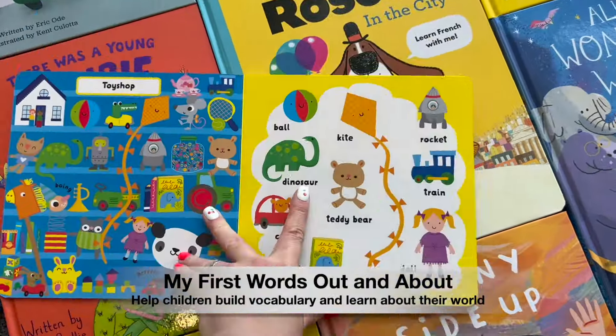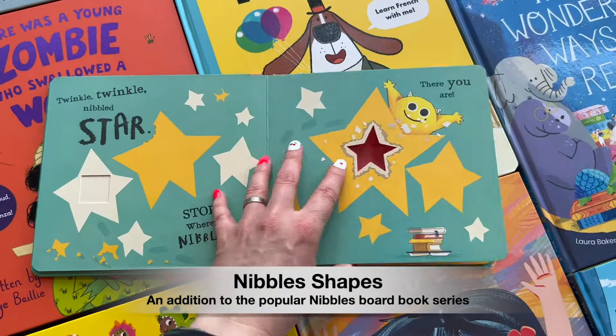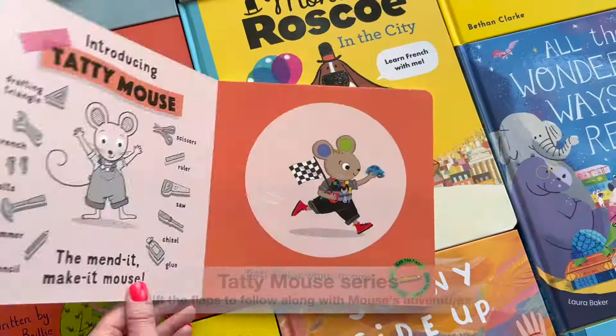For young children, Paper Pie books give words and meaning to their everyday life — from learning about the things they see around them, identifying shapes and colors, even just bringing imagination and discovery into their own home.